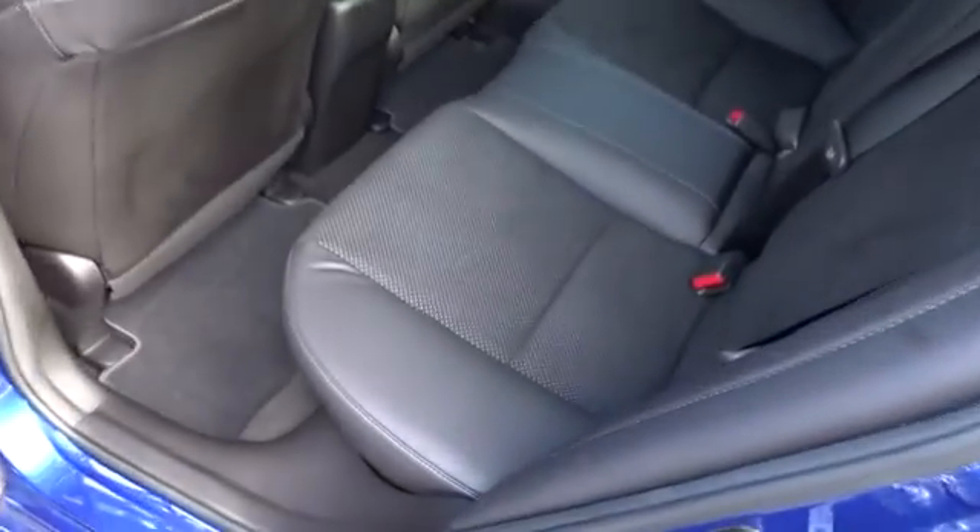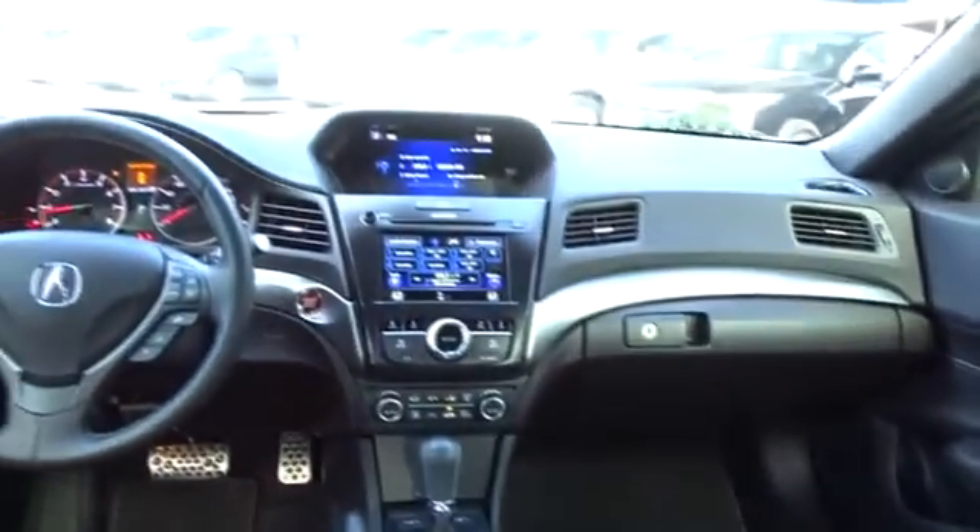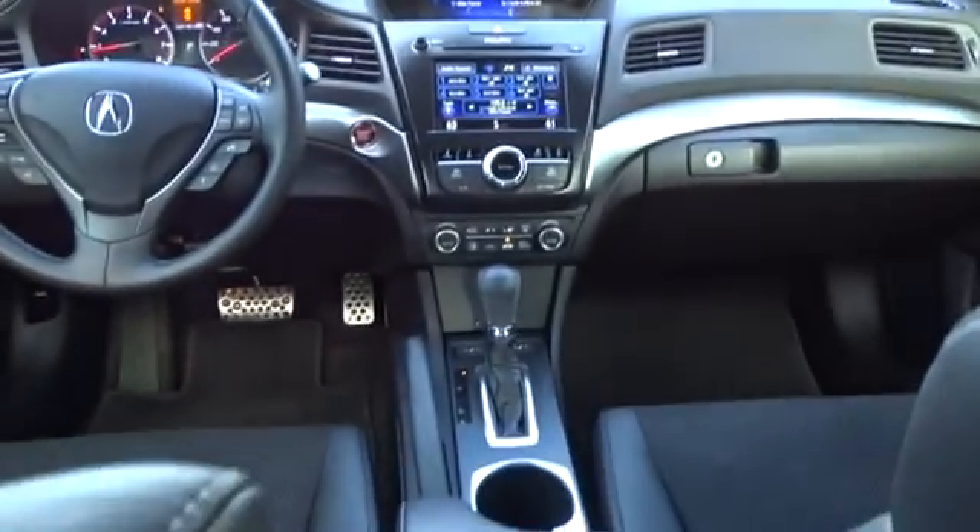This vehicle has less than 35,000 miles. Here are some of this vehicle's great options: traction control, keyless entry, stability control, steering wheel audio controls, power passenger seat, backup camera, anti-lock braking system, leather wrapped steering wheel, Bluetooth, moonroof, power steering.